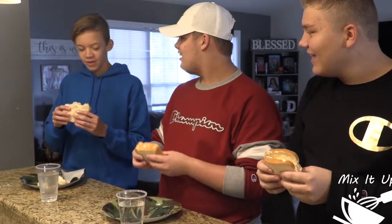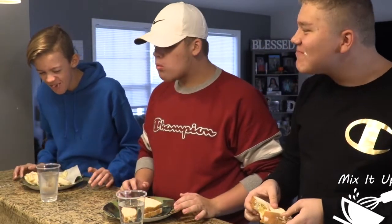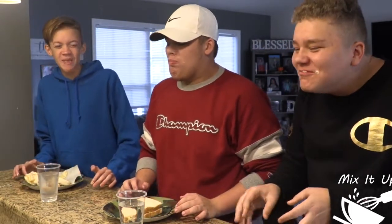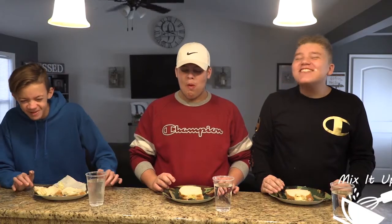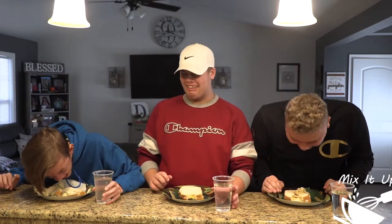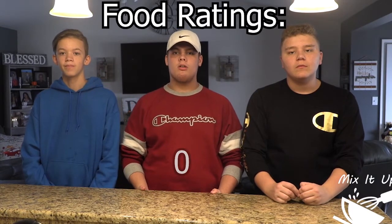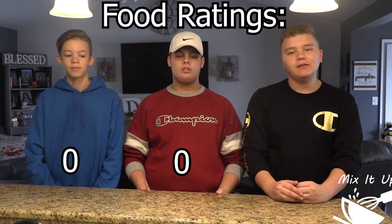So this is going to be all of our first times trying mayonnaise. So now we're going to try it. Our rating system is going to be a blender scale, one being the worst and five being the best. Three, two, one. It's so good! So for the ratings, I'm going to be giving it a zero. I will be giving it a zero. I'll also be giving it a zero.